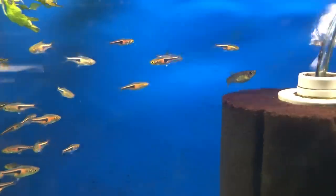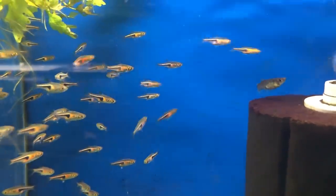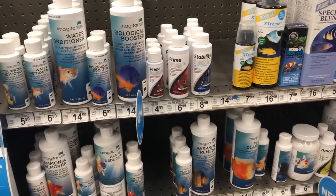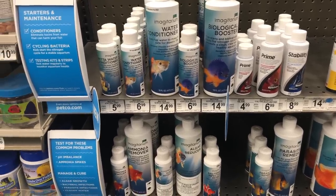Water conditioners are a very important product that all fish keepers should have on hand. They do more than just treat your tap water for chlorine and chloramine — they can also detoxify ammonia, nitrites, and nitrates if you need help in a pinch. You should always be using water conditioners during aquarium maintenance, but you never know when you may have an ammonia or nitrite spike. Just understand this is only a band-aid — it doesn't fix the problem, it just helps your fish get through it until you do.